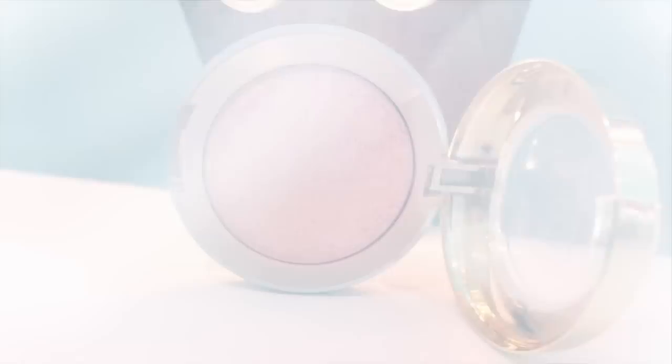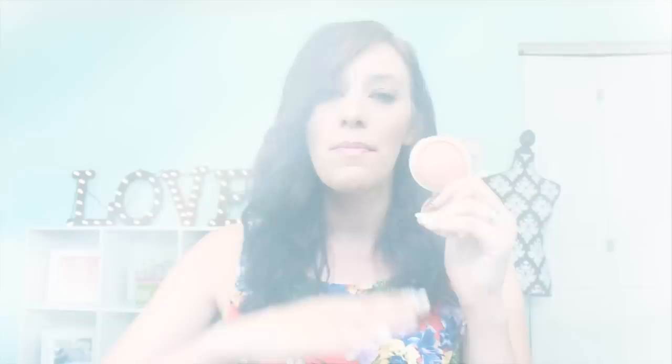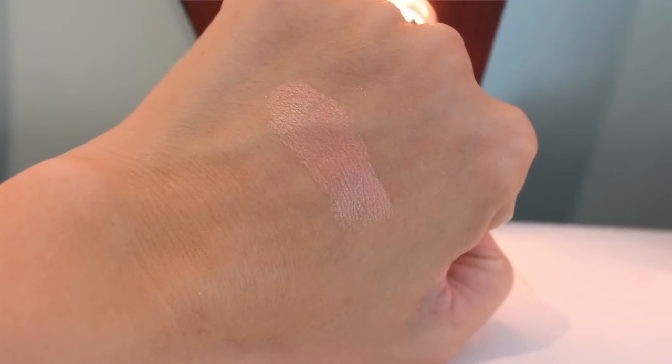If you are any skin tone, Milani's Luminoso is another great option. Some people might think it looks more like a spring-summer color, but I really wear this year-round. It's got a little bit of warmth to it, which makes it wearable in the fall and winter months as well — it just gives you the prettiest glow to the cheeks. It's an affordable drugstore option, the formula is great, and these blushes stick around all day.